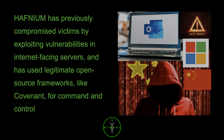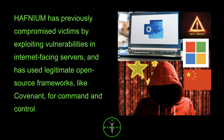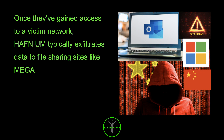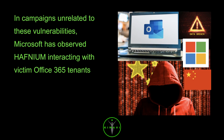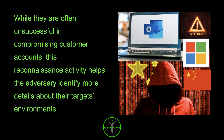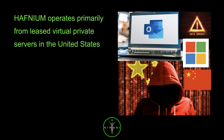Hafnium has previously compromised victims by exploiting vulnerabilities in internet-facing servers and has used legitimate open-source frameworks like Covenant for command and control. Once they've gained access to a victim network, Hafnium typically exfiltrates data to file sharing sites like Mega. In campaigns unrelated to these vulnerabilities, Microsoft has observed Hafnium interacting with victim Office 365 tenants. While they are often unsuccessful in compromising customer accounts, this reconnaissance activity helps the adversary identify more details about their targets' environments. Hafnium operates primarily from leased virtual private servers in the United States.